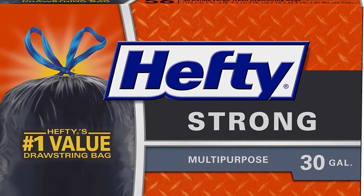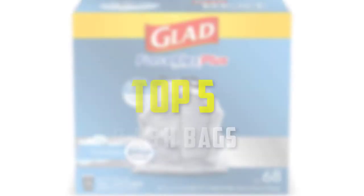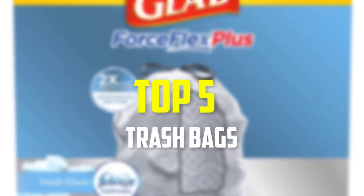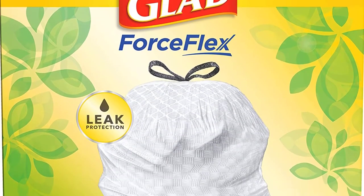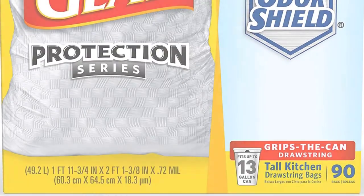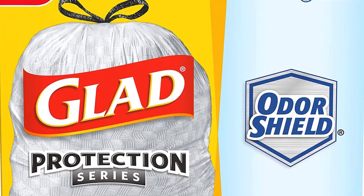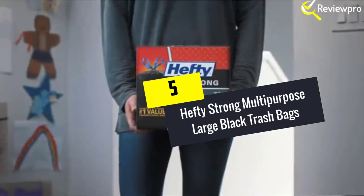Hello everyone, welcome back to our new video. In this video I will give you more information about the top 5 best trash bags available on the market. I made this list based on my personal research, trying to rank them based on price, quality, durability, and more. To find out more information about these products, you can check out the description down below.